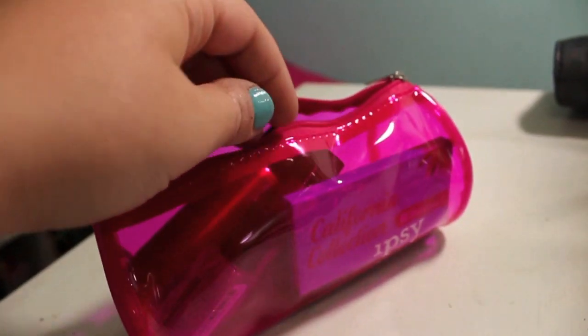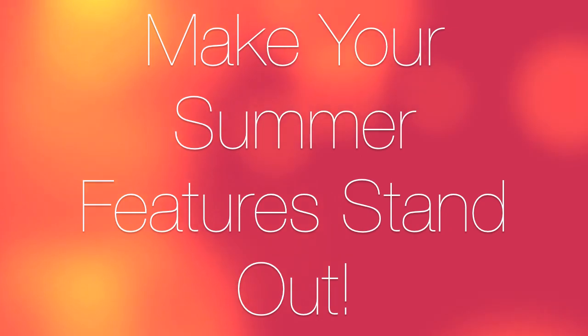Summertime is full of tan skin, beachy hair, and golden glow. So today I'm going to show you how to play up your different features that come alive in the summertime and ways to make them stand out. So let's get started.